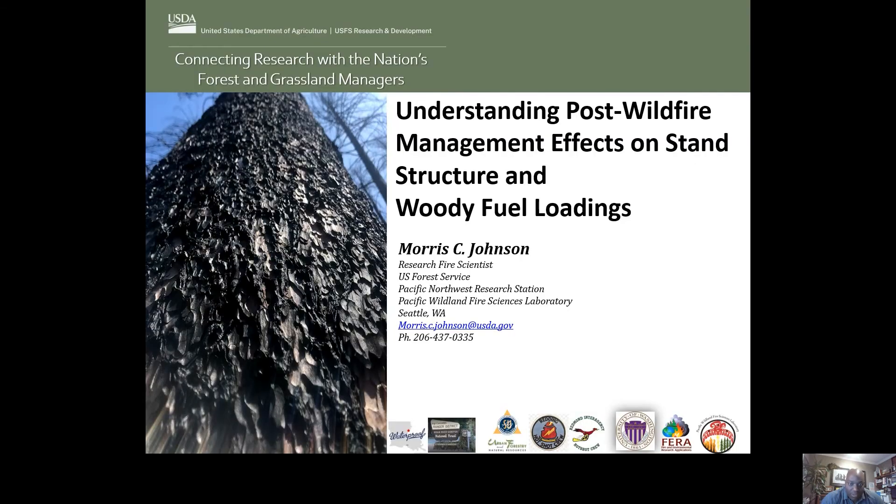Good morning. My name is Morris Johnson. I'm a research fire ecologist at the PNW Research Station in Seattle, and today I'm going to talk about understanding post-wildfire management effects on stand structure and woody fuel loadings.